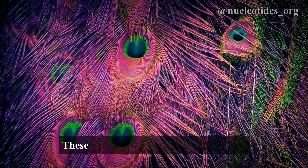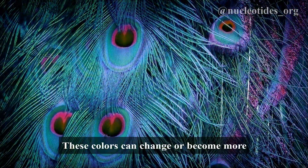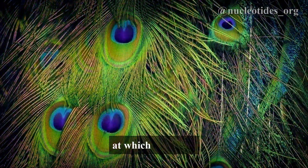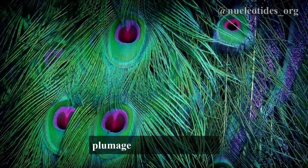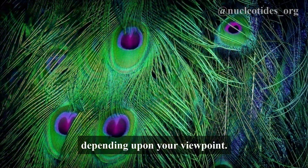But wait, there's more! These colors can change or become more intense based on the angle at which light hits them. This phenomenon is why a peacock's plumage can look different depending upon your viewpoint.